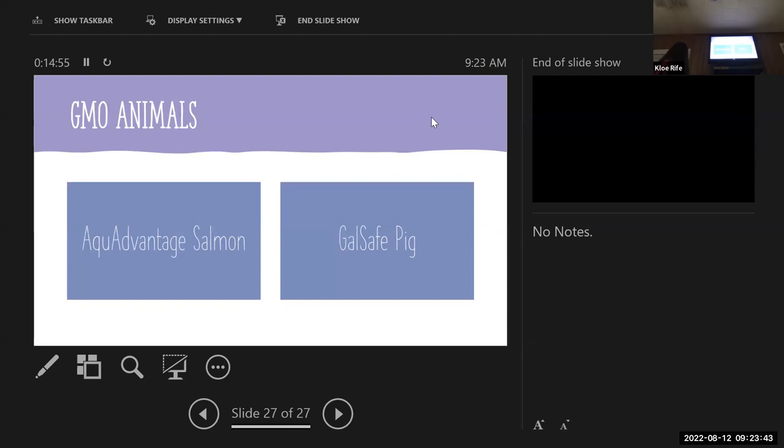There are some GMO animals available or approved for the market. The Gal-Safe pig isn't available right now but it's approved, so it could be available in the coming years. The AquaAdvantage salmon reaches an important growth point faster — it just gets bigger faster. The Gal-Safe pig is free of alpha-gal sugar, and people with alpha-gal syndrome may have an allergic reaction to that sugar, so this would be an option for those people to eat pork. It was approved in 2020 or 2021.